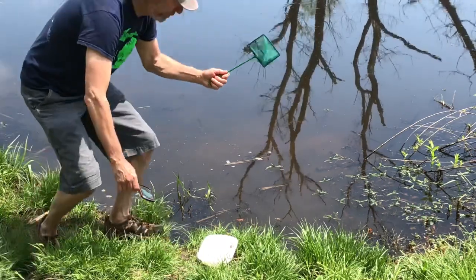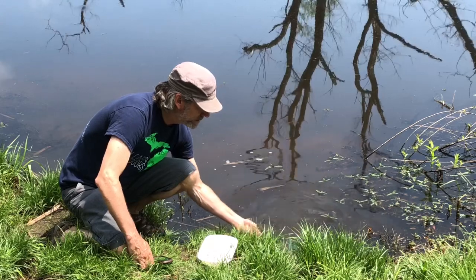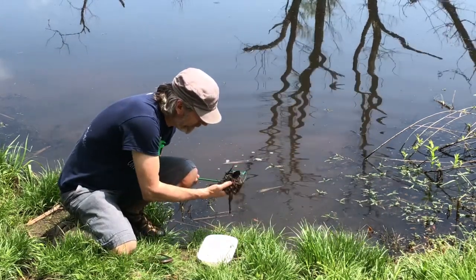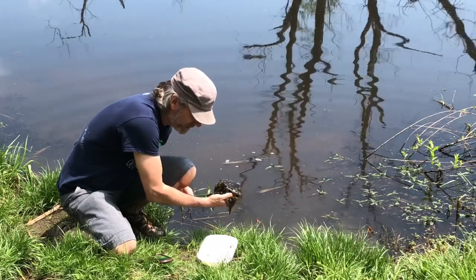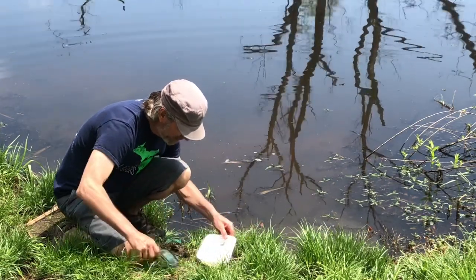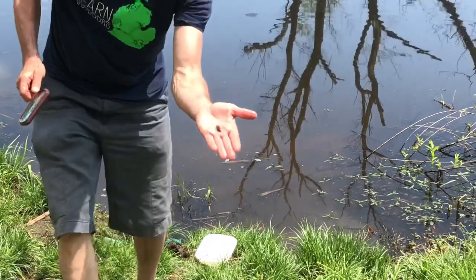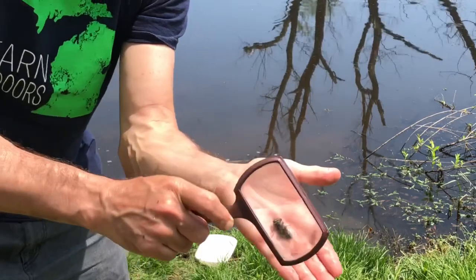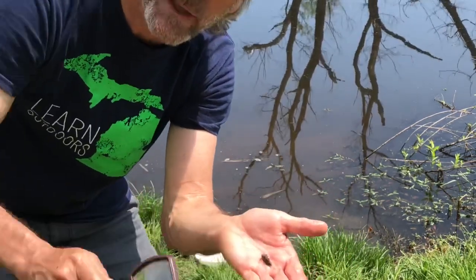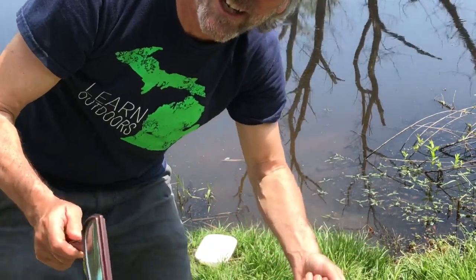Hey friends, you can get any kind of net — even an aquarium net. Go to the pond, dip your net in, and see what you can find. Be careful and make sure it's clean water. If you see anything alive in there, any kind of living animals, take them out and put them in a little dish. Oh look what I found — it's a dragonfly nymph! Amazing what you'll find in pond water. Give it a try, and make sure you wash your hands when you're done.